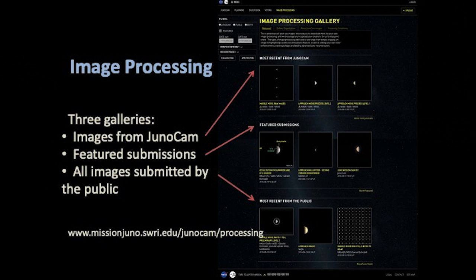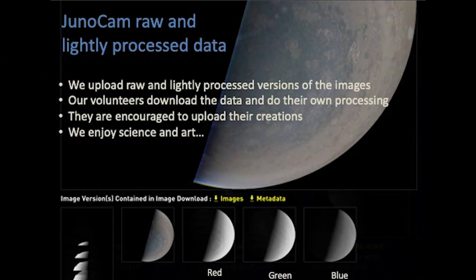If you do, what you will find is three galleries. The three galleries have raw and lightly processed images from JunoCam, featured submissions, and all of the wonderful images that have been submitted by the public. Focusing on the images from JunoCam, what we post are these lightly processed versions, monochrome images, and the very rawest of all.